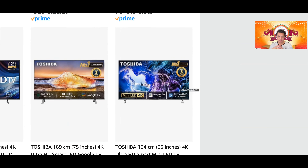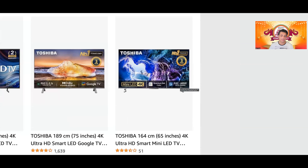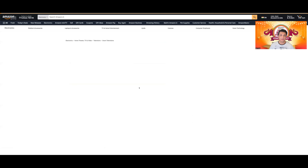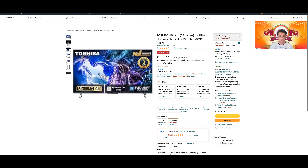Number two — Hisense U7K की overall build quality comparatively better है। Number three — U7K में gaming performance और motion handling better होने वाला है। Number four — this is my most important point about Toshiba M650: जब आप इसकी storage देखेंगे, तो internal storage capacity सिर्फ 4GB है, and even with Vida TV OS जो light Linux-based OS है, you may find it insufficient।